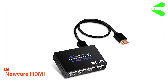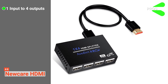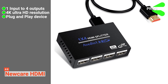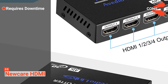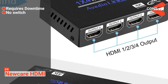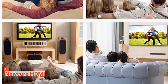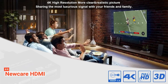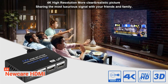Its pros are: it can easily connect one HDMI input to four outputs, it offers 4K Ultra HD resolution, and it is a plug-and-play device. However, the cons are: it can't work 24/7 and requires downtime, and it does not have a switch, which means it does not support extended or multiple screens. This HDMI splitter is suitable for you if you want to connect one HDMI source to play simultaneously on four devices with no delay or signal loss.